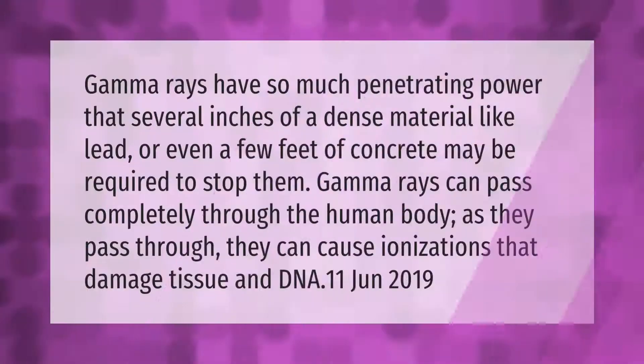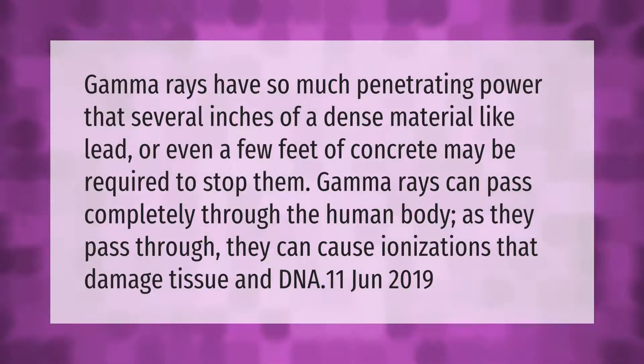Gamma rays have so much penetrating power that several inches of a dense material like lead, or even a few feet of concrete, may be required to stop them. Gamma rays can pass completely through the human body; as they pass through, they can cause ionizations that damage tissue and DNA.